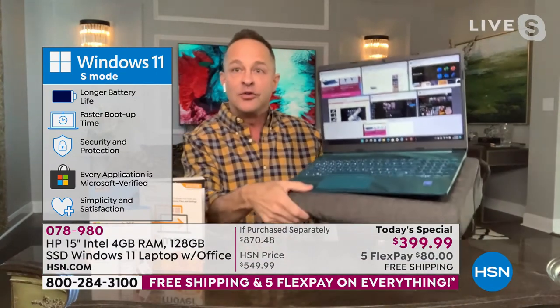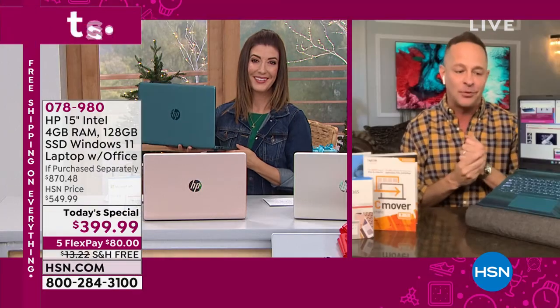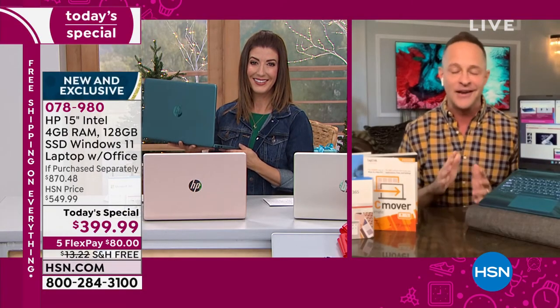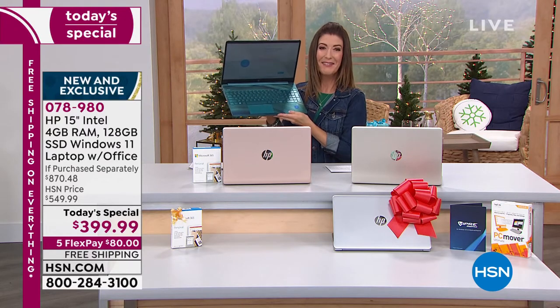Every extra bell and whistle is loaded on here — from the biometric fingerprint reader to the high-definition webcam, and look at this little piece of magic: there's a backlit keyboard on this. It's just loaded. Aaron's going to go under the hood over the next 30 or 40 minutes, and I'm just going to admire how pretty my new laptop is — because sometimes we just love the way it looks.